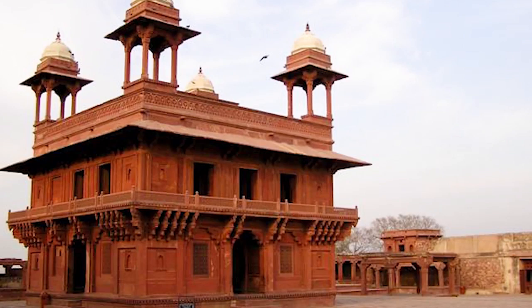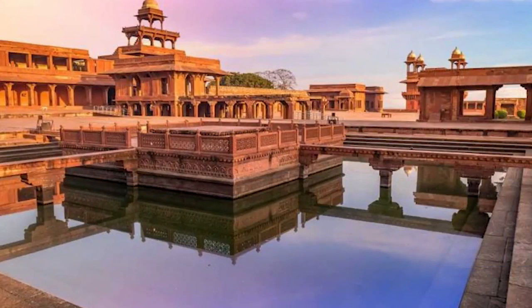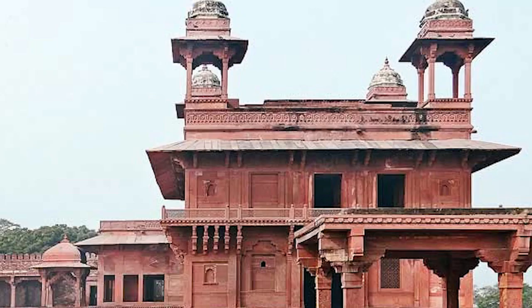The translation of the name of this attraction means Victory City, which was built in honor of a holy person named Salim Chishti. Salim's tomb is also located in that area and is a very beautiful example of Mughal architecture. One of the most important parts of Fatehpur Sikri is a large building called Buland Darwaza. The height of this gate reaches about 54 meters and it is a memorial of the victory of Akbar Shah over Gujarat.